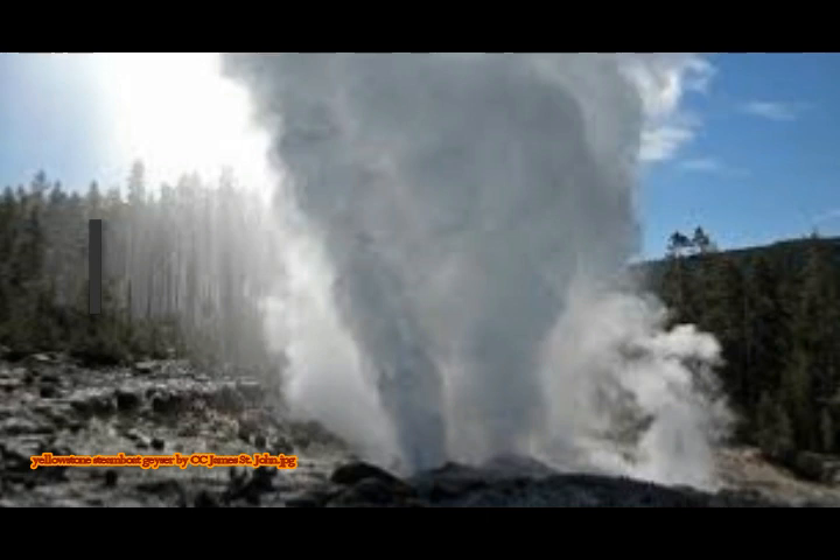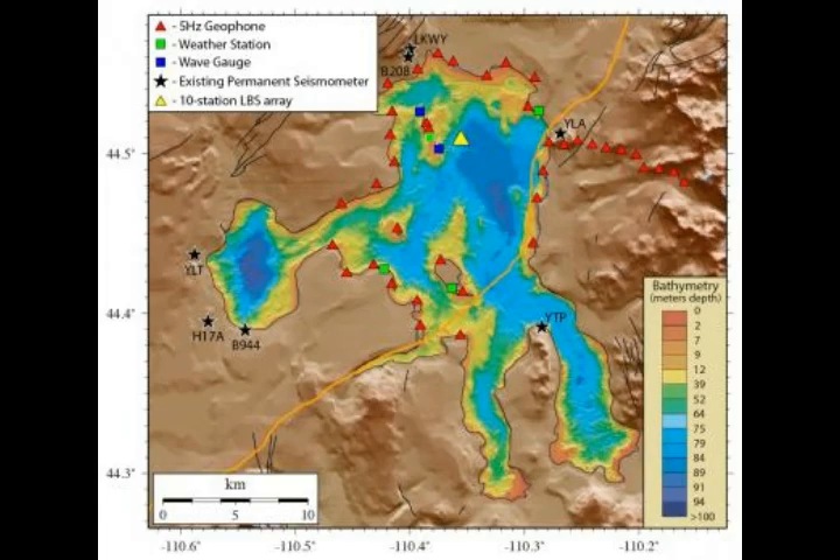The frequent eruptions of Steamboat Geyser since March 2018 are likely a surface manifestation of this ongoing process. The researchers added that hydrothermal explosion features stand out in the Norris geyser basin area, and that the apparent shallow nature of the volatile accumulation implies an increased risk of hydrothermal explosions.